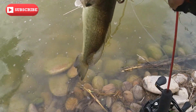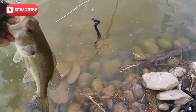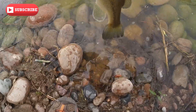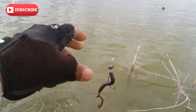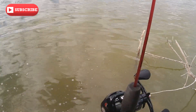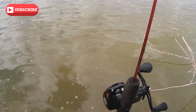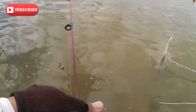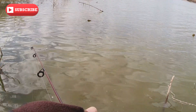Texas rig baby, there we go, got him good. That's our fish, Salt River, let's get him out. We knew he was right there. Let's get him again — that was fun, we knew he was there.